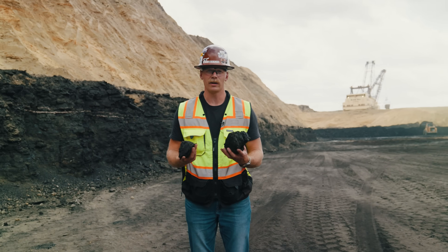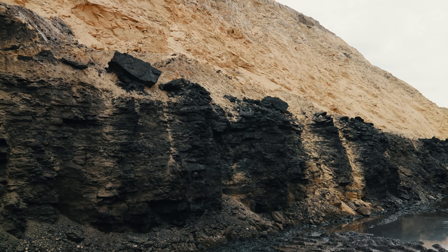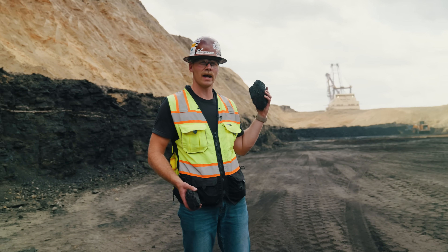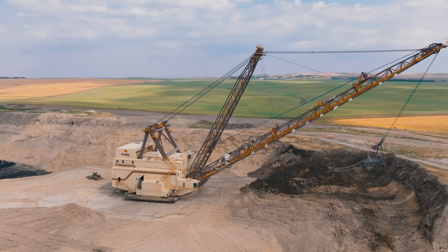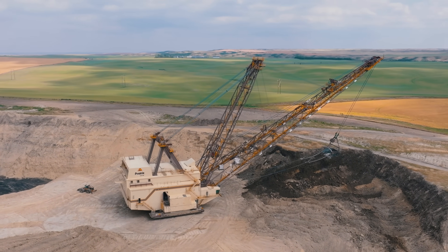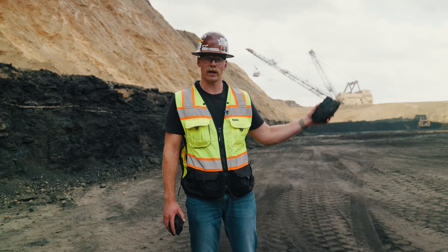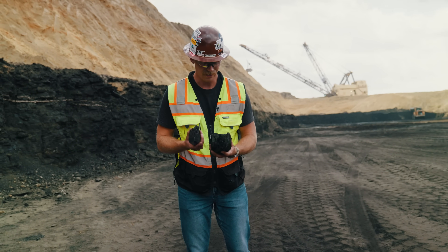This is the coal they mine here at Poplar River — Saskatchewan Lignite — used to generate electricity by burning it to produce power. The dragline works ahead of the coal haulers. The 993 loader and a fleet of 777 coal haulers come in; the 993 loads out the coal, which is then hauled over to the rail facility, loaded out, and hauled to the power plant. This is the stuff that keeps the lights on in Saskatchewan and beyond.